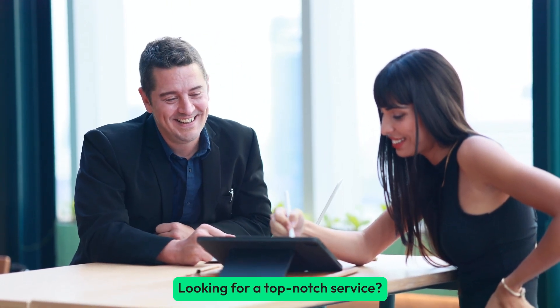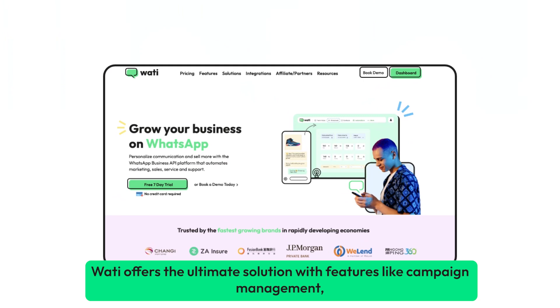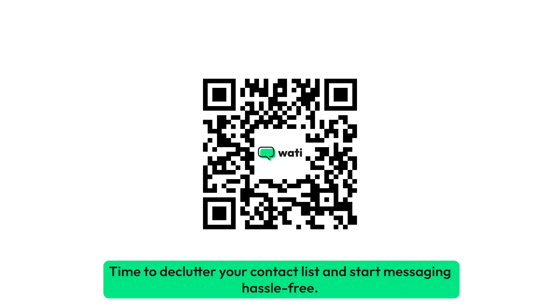Looking for a top-notch service? Wadi offers the ultimate solution with features like campaign management, scheduled messages, and personalized communication. Sign up for a free trial today. Time to declutter your contact list and start messaging hassle-free.